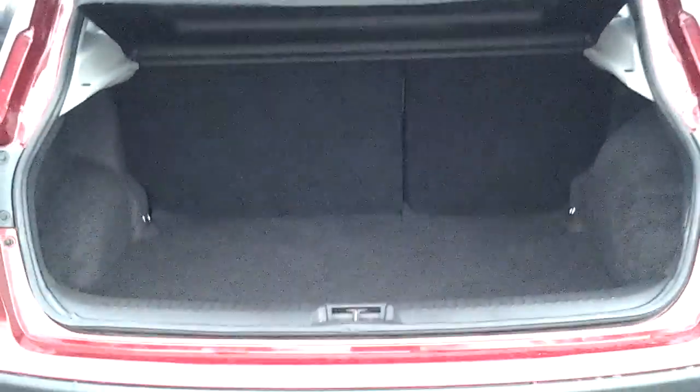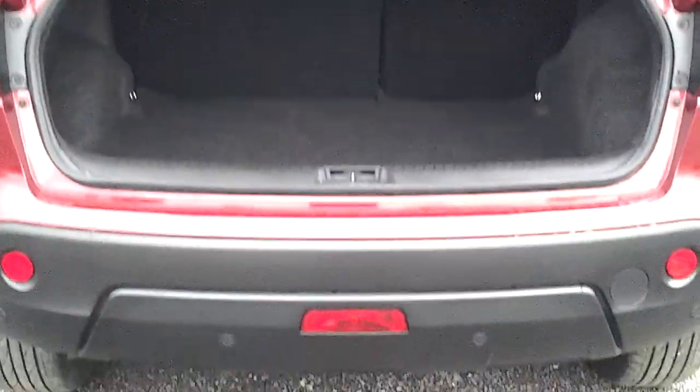Parking sensors on the rear there, large boot space, and also a 60-40 split should you wish to load up the car with any luggage or other bits and bobs.